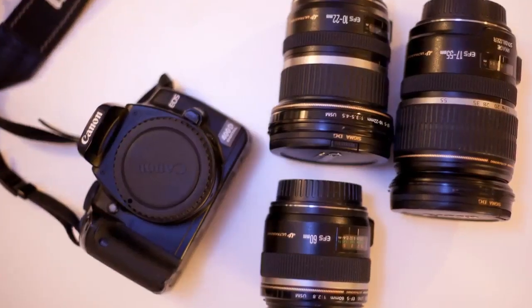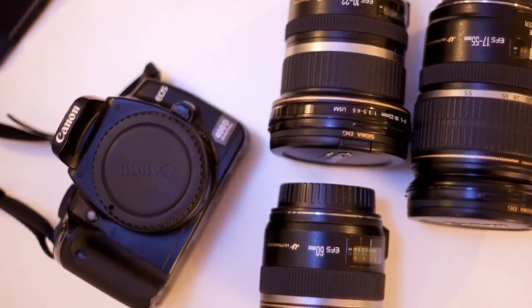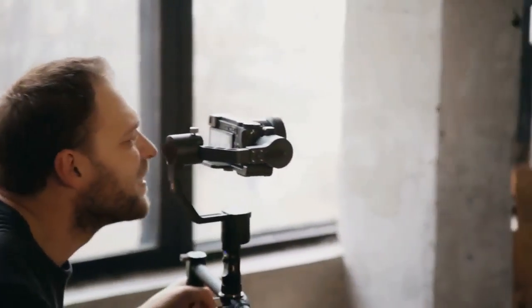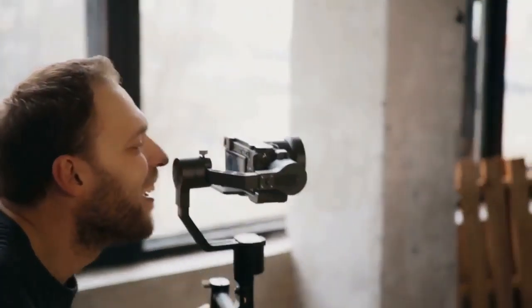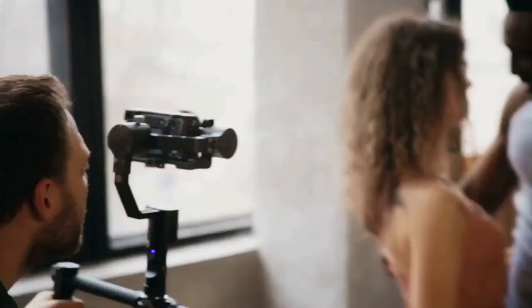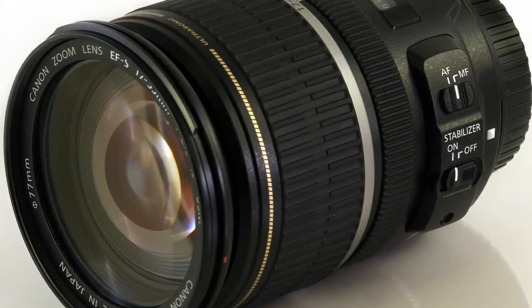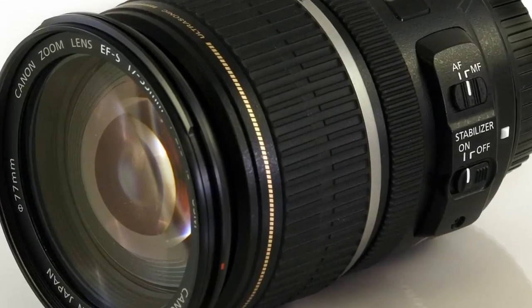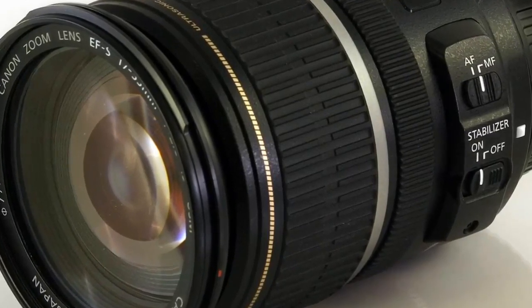The lens construction includes UD and aspherical elements, which deliver impressive image quality throughout the entire zoom range. Image stabilizer lens groups shift to compensate for camera movement so that the image appears steady on the image plane, ensuring clear, crisp images even in dim light. With a ring-type USM, inner focusing and AF algorithms, this lens achieves autofocus quickly and quietly, and with full-time mechanical manual focusing, manually adjusting the focus is possible even in AF mode.